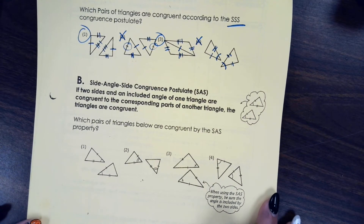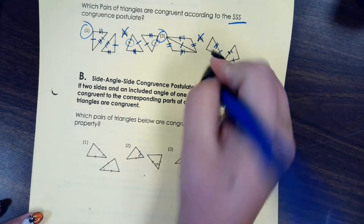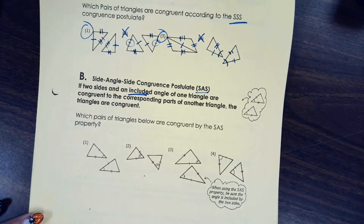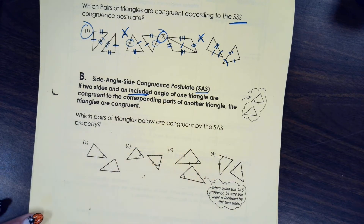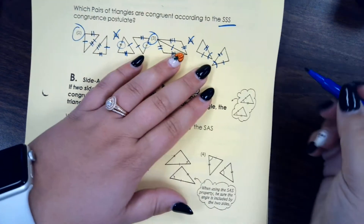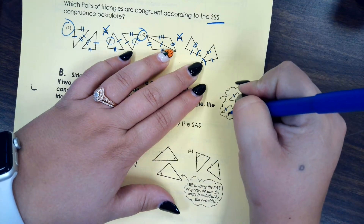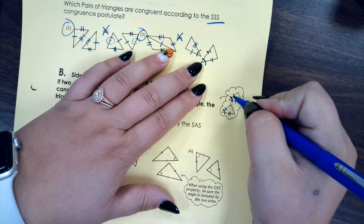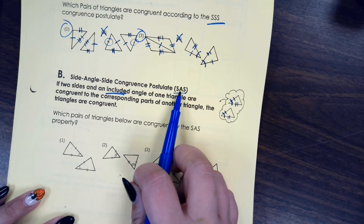The second postulate, or way that we can prove triangles are congruent, is called side-angle-side, which we abbreviate SAS. It says if two sides and an included angle of one triangle are congruent to the corresponding parts of another, the triangles are congruent. That is the key to side-angle-side: the angle needs to be included, meaning it's the angle formed between those two congruent sides.